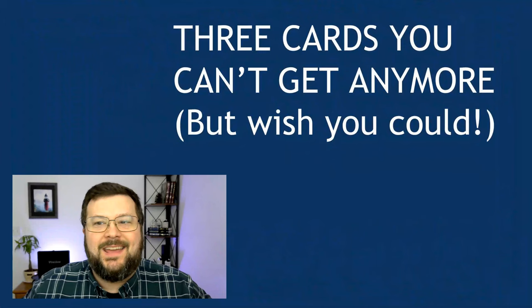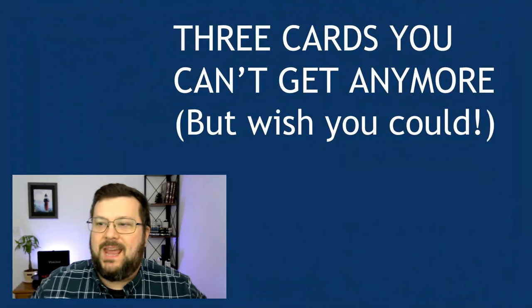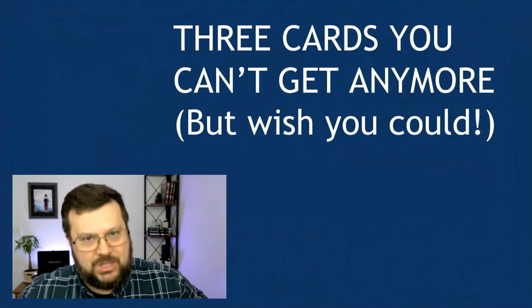Do you ever wish that you could go back in time and pick up a credit card that's no longer open to new applicants? Hi everybody, Dougrazz here with Dougrazz Reports. Well, you can't, but we're going to talk about it anyway just for fun. Here are three credit cards that you can't get anymore, but wish that you could.